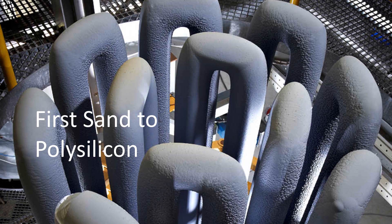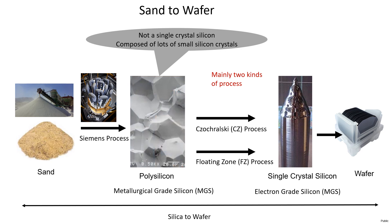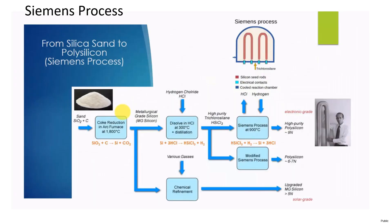The first step in the process is converting sand to polysilicon. The Siemens process is currently the de facto standard in the production of polysilicon. Polysilicon, as the name implies, is composed of many small silicon crystals. Using the Czochralski (CZ) or the Float Zone (FZ) process, it is converted into single-crystal silicon and then turned into a wafer. In this flow chart, we will take a quick look at the Siemens process.